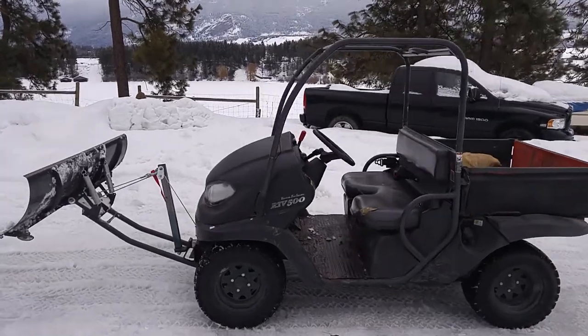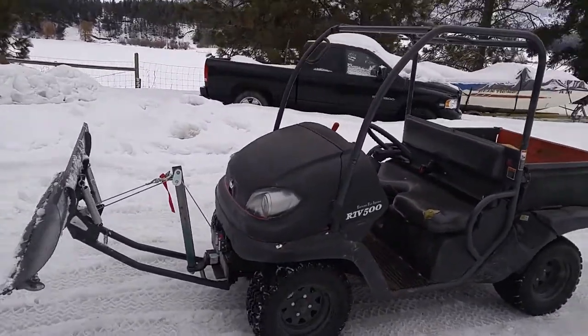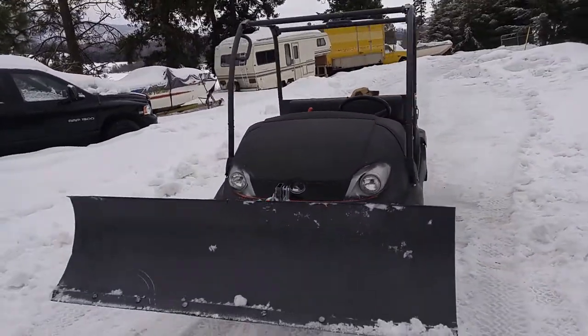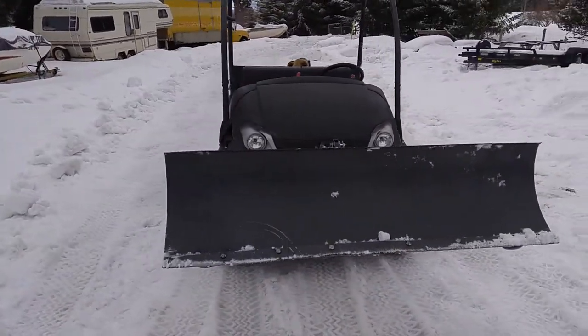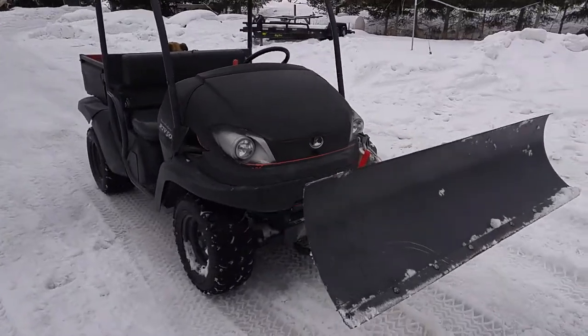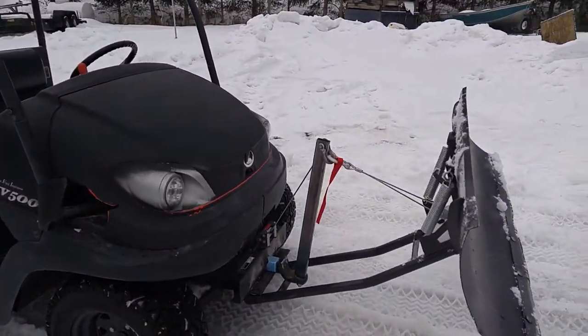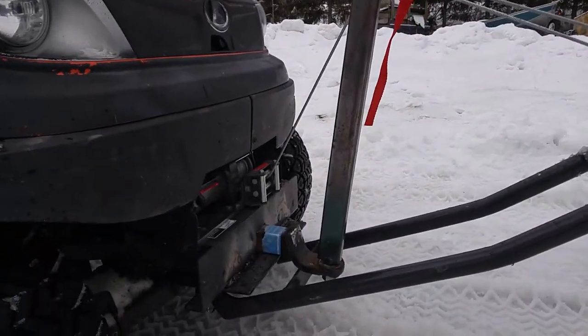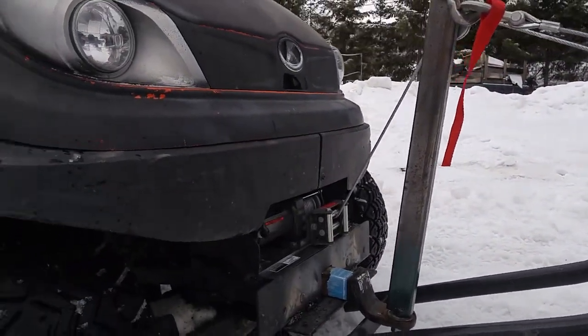This particular 2015 model has approximately 750 hours on it. We just mounted a snow blade to the front of it with a 3,000-pound winch activated with the control inside the cab. There's a post to change the angle, and it's got a front receiver mount and a brand new winch.